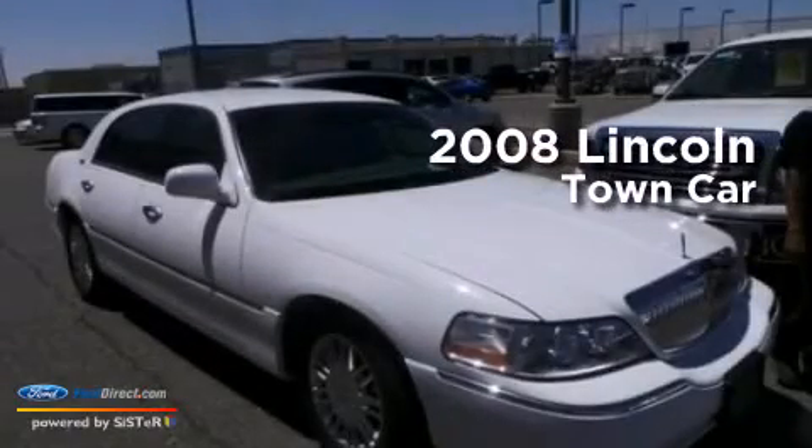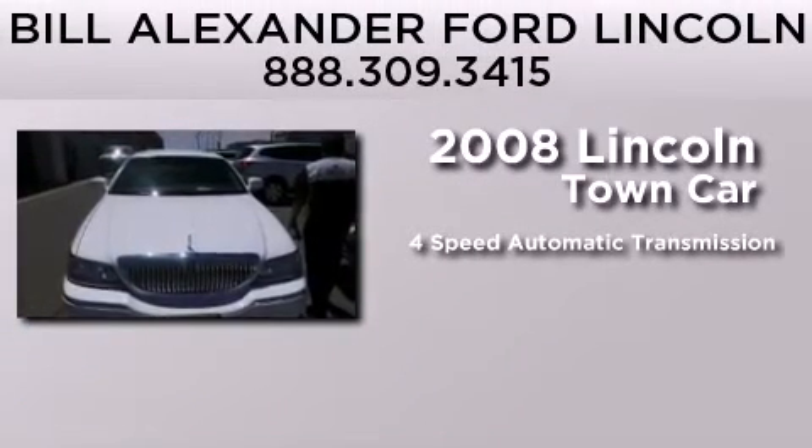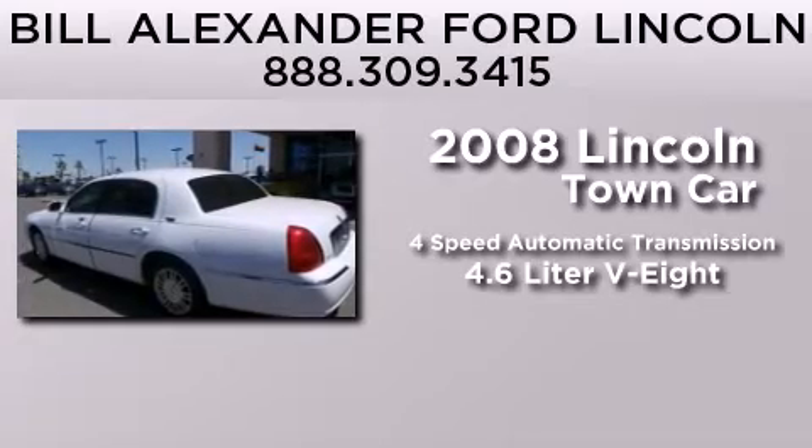This is a certified pre-owned 2008 Lincoln Town Car. This four-door sedan has a four-speed automatic transmission and a 4.6-liter V8.